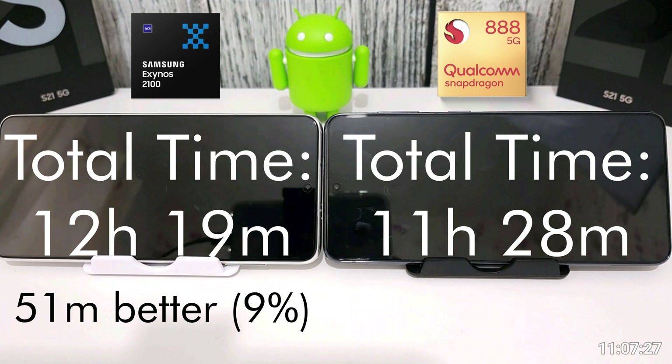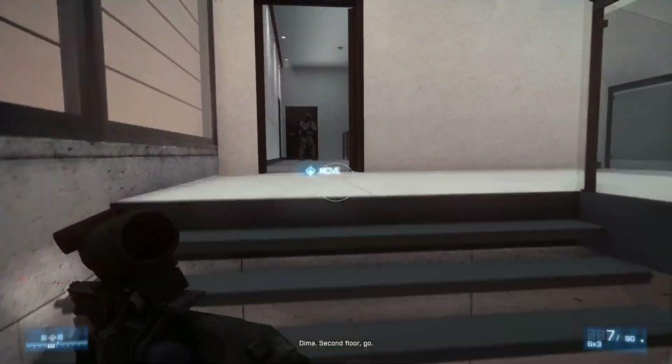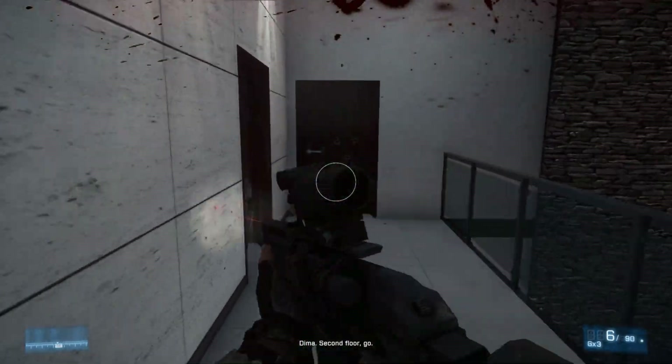I think this was a good test — we've now found out that the Exynos 2100 is actually 9% better than the Snapdragon 888. Let me know what your thoughts are down below: were you expecting this, or were you thinking the Snapdragon was going to win? Because I certainly was.